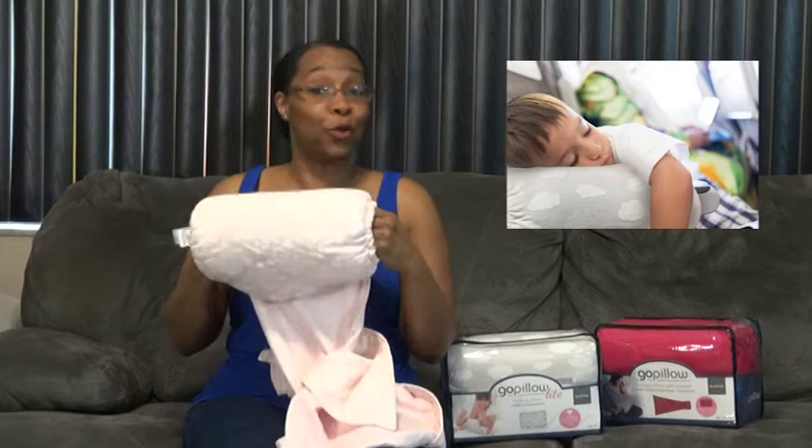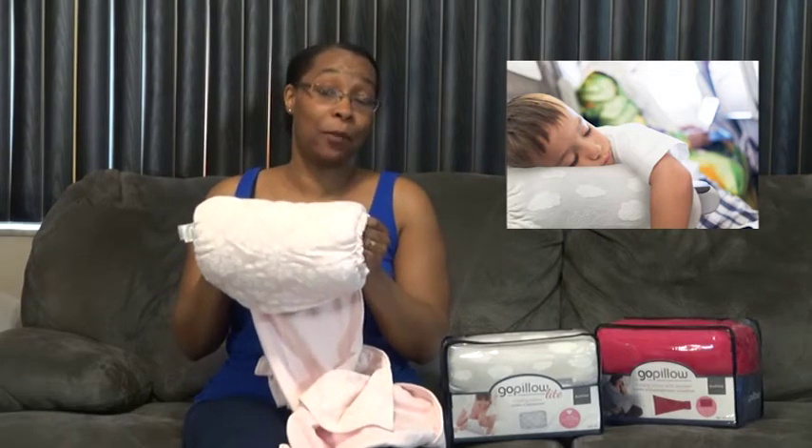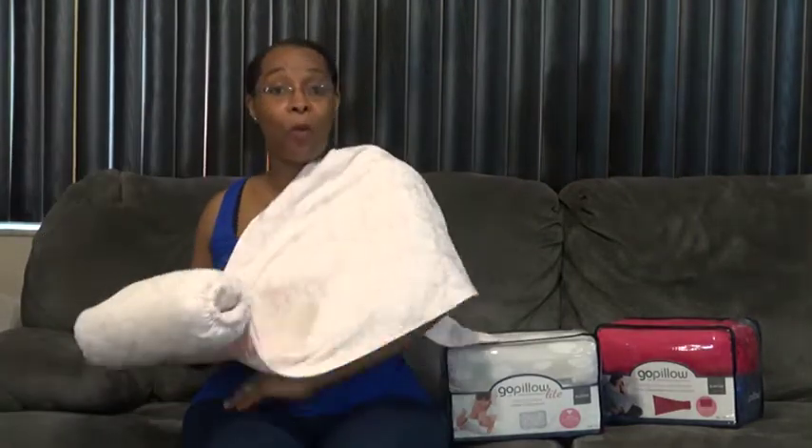Older children can use the GoPillow as a pillow for traveling. It fits perfectly on the arms of many airplane seats, so you could use this as your go-to travel pillow because you can put the pillow on the arm of the airplane seat and then use the blanket to keep warm while you're on your flight.